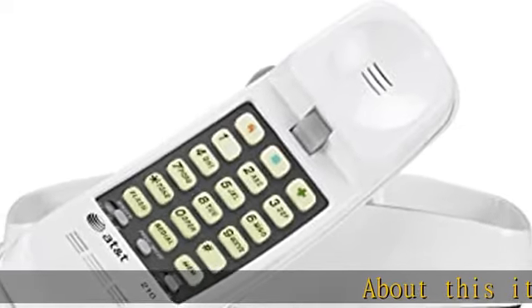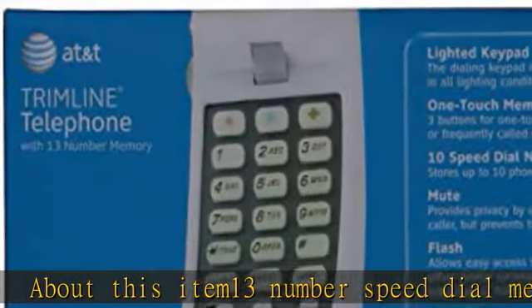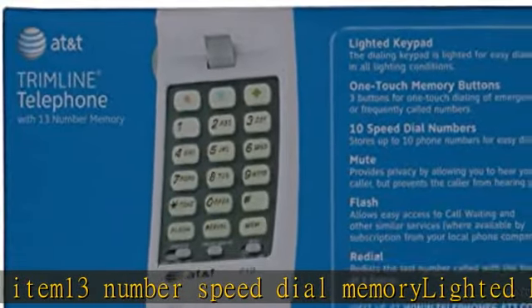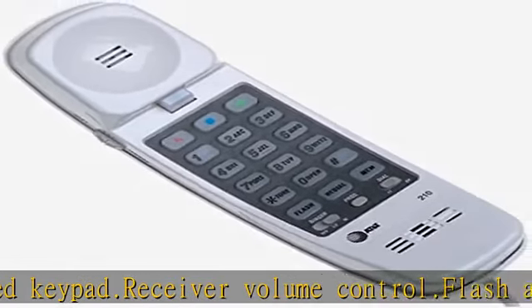About this item: 13-number speed dial memory, lighted keypad, receiver volume control, flash and redial included, 7-foot line cord, speed dial and volume control, hearing aid compatible. Refer to page 12 of the user manual for troubleshooting steps. Check the description to get this product today at the best price.